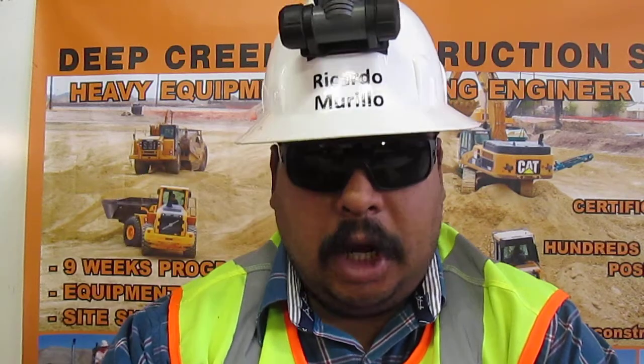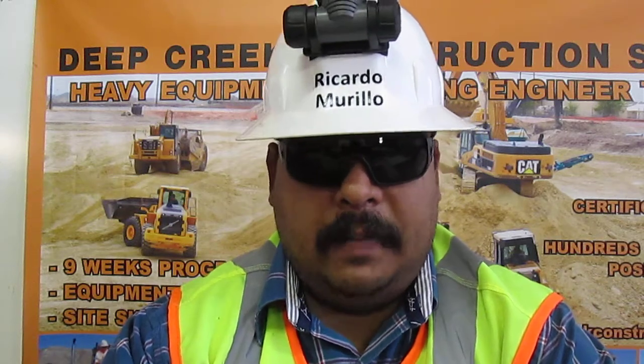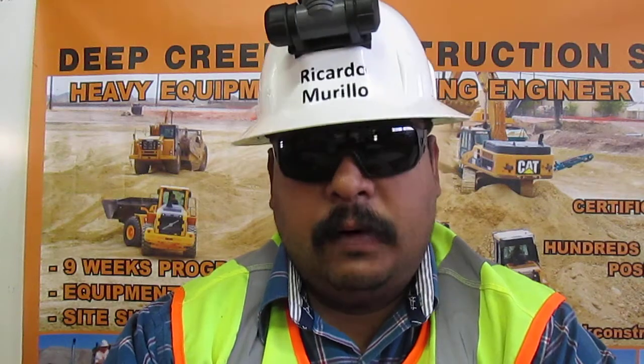You can contact me at 619-922-4797 or my email address, murillорb@yahoo.com. That number again is 619-922-4797 or my email address, murillорb@yahoo.com. Thank you.